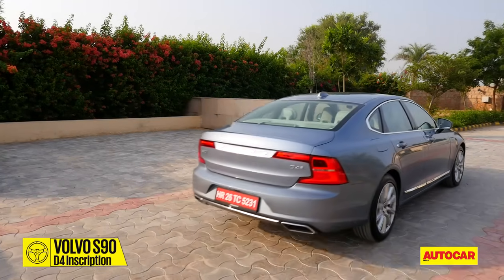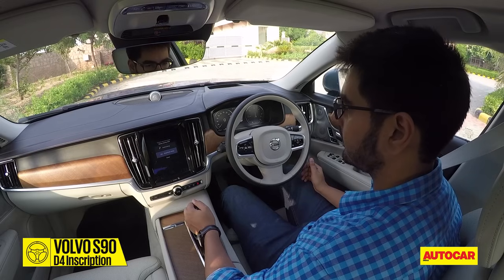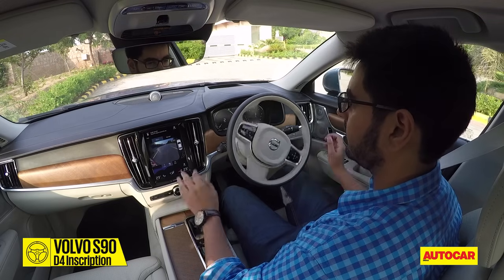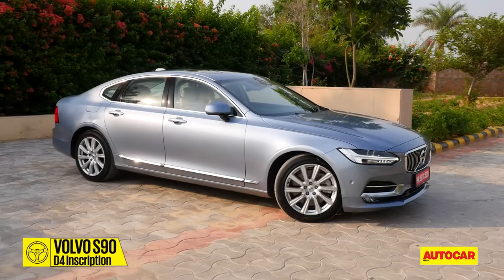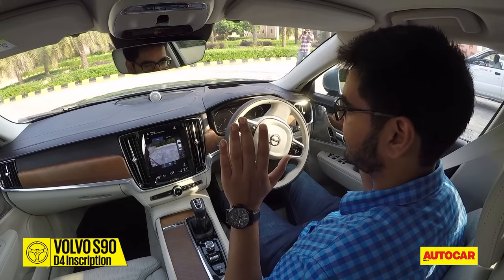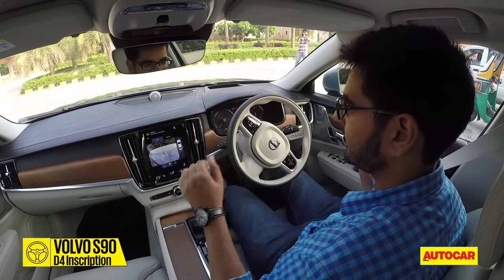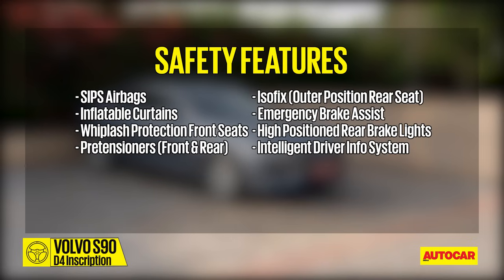The S90 also offers a Park Assist feature — you drive by a parking spot, the car assesses whether you can fit in and lets you know if there is an available space. All you have to do is use the gears as instructed and it does the rest. Being a Volvo, there is also a strong list of safety features. One has to mention that Volvo has only 16 showrooms around the country, so its reach is not as strong as its competitors, and after-sales is a factor that's important to Indian customers too.